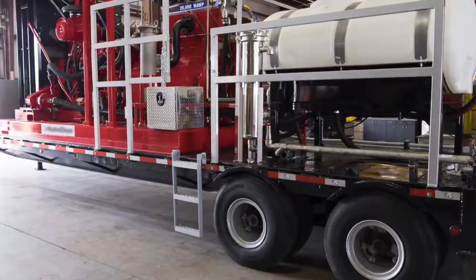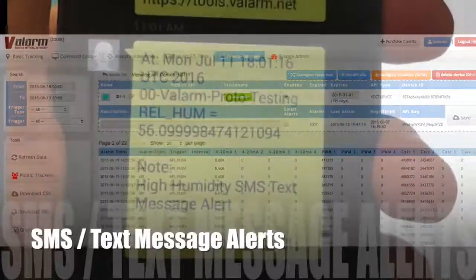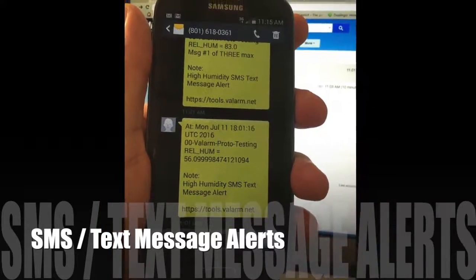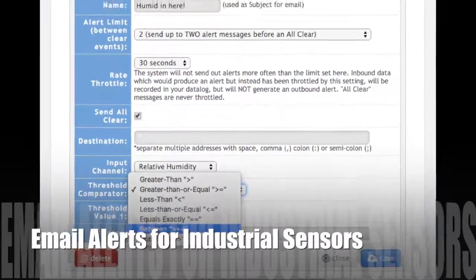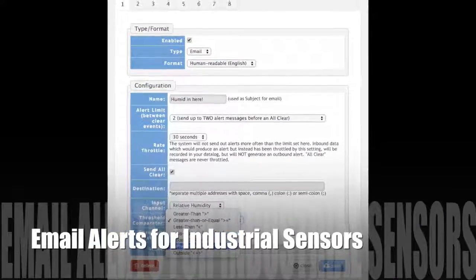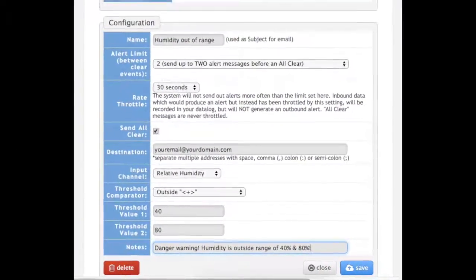Set your custom thresholds for the ranges you need your assets to be in. Then set up automatic SMS text message alerts and email alerts so you and your teams know when something's up or out of range, so you can fix any potential issues before they become problems for you and your organization.